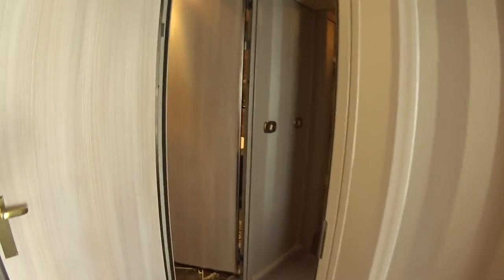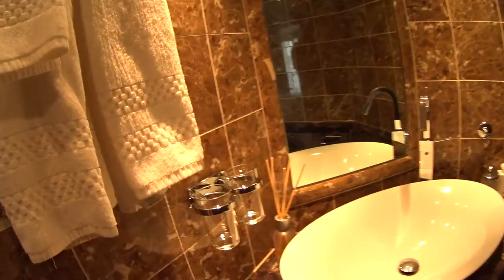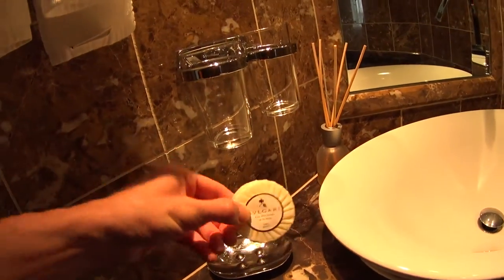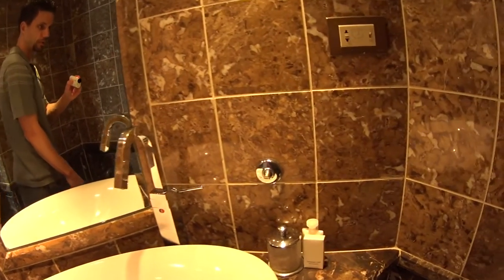Pommery champagne is included. This is the master bath, which was recently refurbished — all new tiles and great-looking sinks. Of course, on Silversea you get Bulgari amenities; only the finest will do. There are aroma oils and it smells great in here.